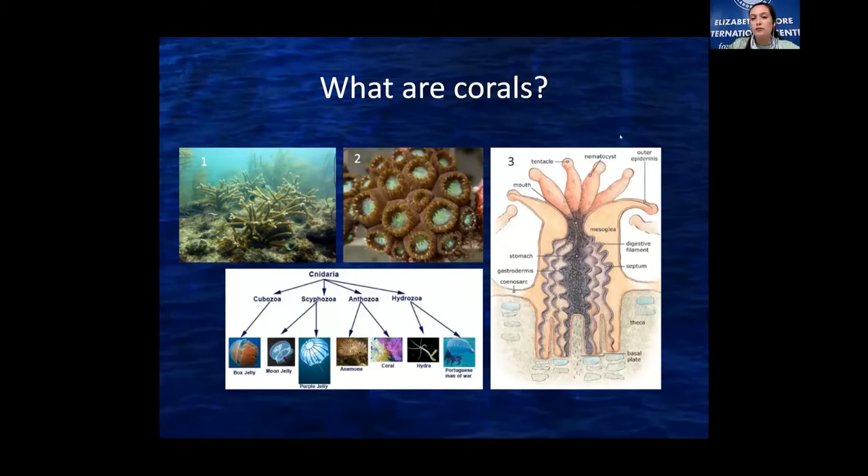Each coral is made up of an individual polyp, as seen in this picture. It's got a mouth and the stinging cells, and it also has a calcium carbonate skeleton. This skeleton connects all of the polyps together and creates a coral colony. In picture two, the green on the inside are the coral polyps and you can see the brown tissue around them — a bunch together form a colony.